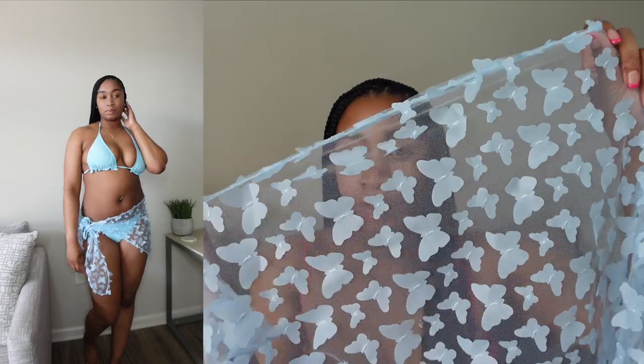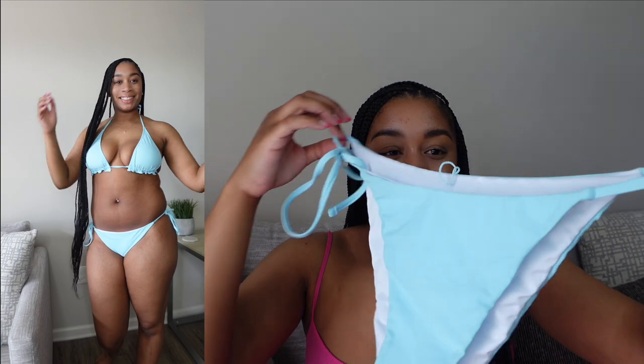This is a three-piece set — it came with a bottom cover-up, and I love the butterfly details on the cover-up. It's sheer and looks really nice. One thing I'm curious about is whether it'll stay around my waist while I'm walking around, because it does ride up a little bit. But it'll still be really cute on the beach and for pictures to get me from point A to point B. Here's what the bottoms look like — they're very cheeky but still very cute, and I love the baby blue color.